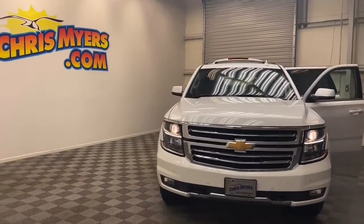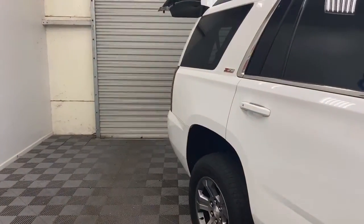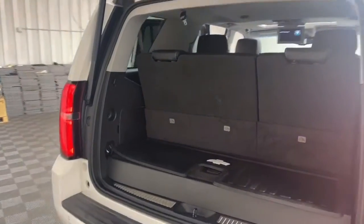Brand new to our inventory here at Chris Meyers Auto Mall, we have this beautiful 2017 Chevrolet Tahoe LT SUV. The ultimate rugged family vehicle, this Tahoe is ready for adventures.